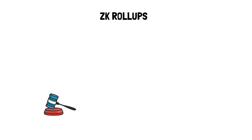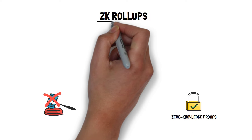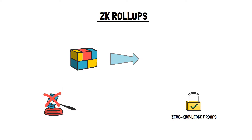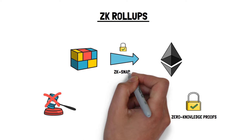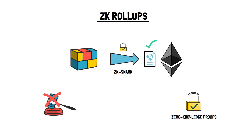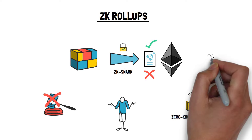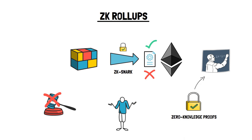When it comes to ZK rollups, there is no dispute resolution at all. This is possible by leveraging a clever piece of cryptography called zero-knowledge proofs, hence the name ZK rollups. In this model, every batch posted on layer 1 includes a cryptographic proof called a ZK snark. The proof can be quickly verified by the layer 1 contract when the transaction batch is submitted, and invalid batches can be rejected straight away. In practice, to make it work, multiple researchers spent countless hours iterating on these clever pieces of cryptography and math.